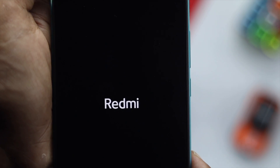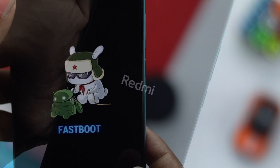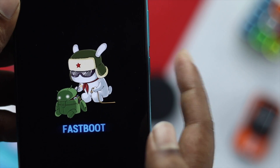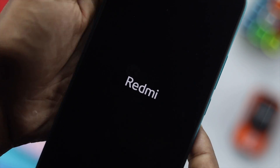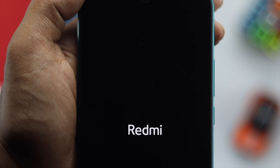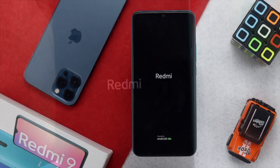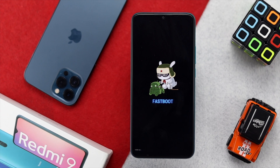Hey everyone, welcome back to the channel. Today we're going to talk about how to fix your Xiaomi Redmi 3S device getting stuck on either the Redmi logo or the fastboot logo, or maybe it keeps flashing while you try to turn it on. This problem can happen for a few different reasons, but you can fix it anyway.